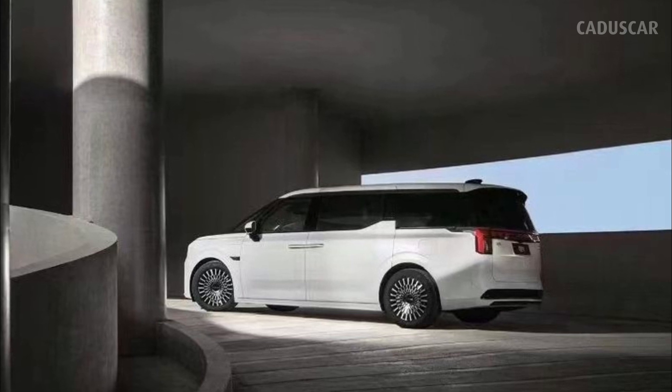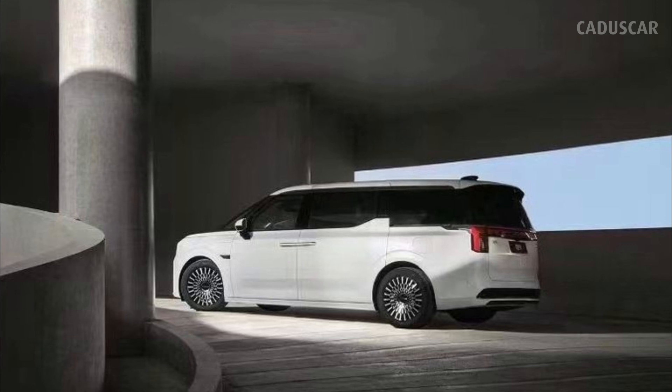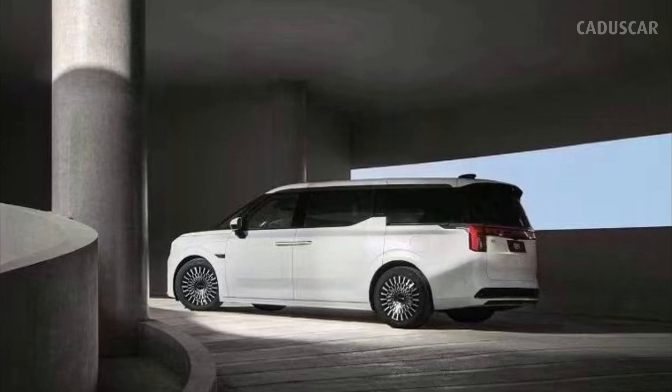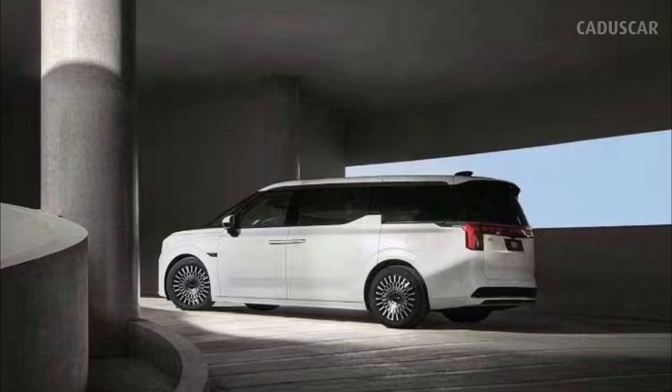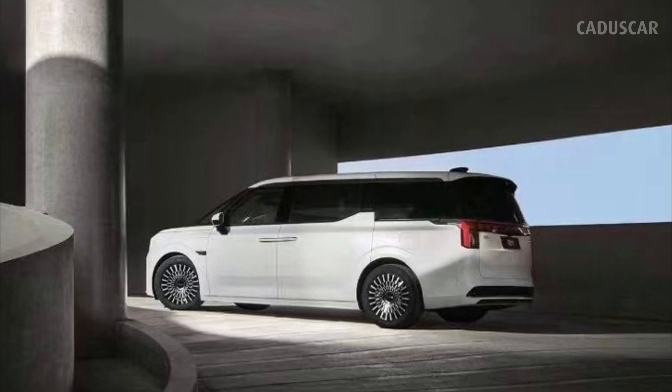Now Zeekr has revealed its second electric vehicle, the 009, which arrived sporting a blocky minivan body with brutalist styling. The 009 rides on the same platform as the 001, which also underpins the Smart No. 1.